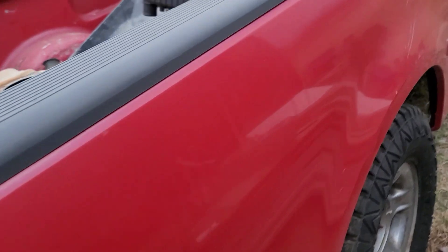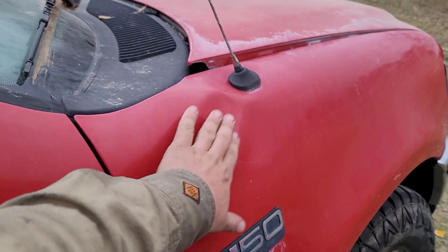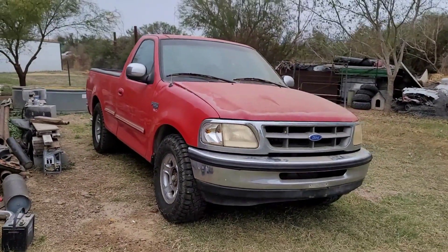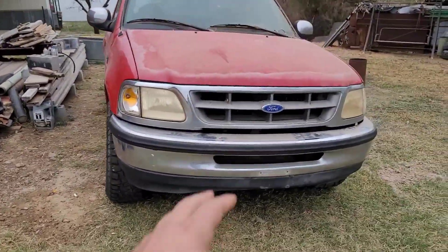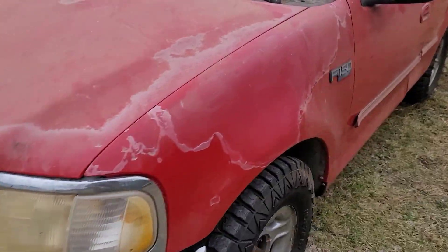I'm going to remove those body side moldings — I don't like them. There's another small hit here; I'm going to get another fender. By the time I'm done with this truck it's going to be looking amazing. I have a lot of parts coming in, including a 99-03 front end conversion — you guys know that's coming.